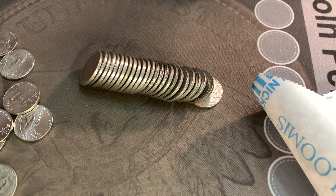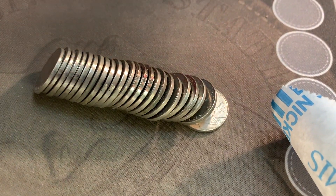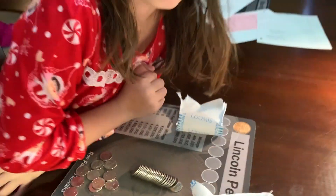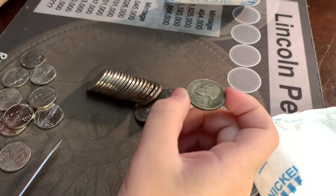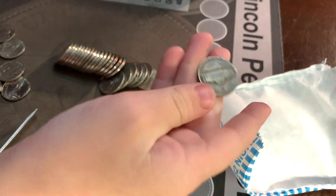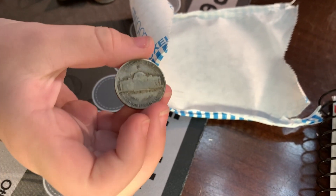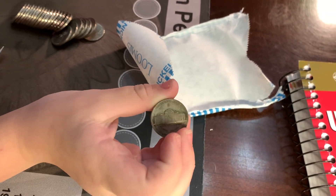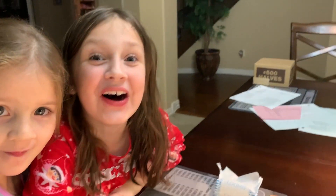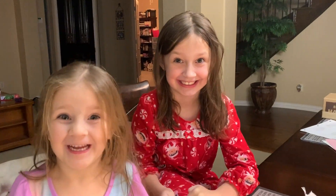On roll number 10 of the second box, my little helper spread out some coins and noticed one that looked interesting. She thinks it's a silver — let's take a look. It's a 1943 and it is a silver! It's a Philadelphia. She spotted it while it was still in the roll. Great job!